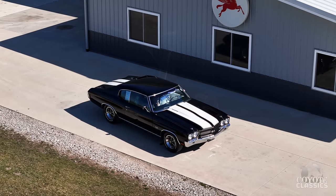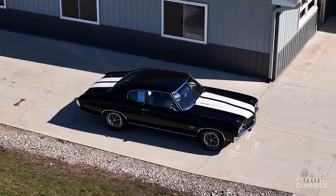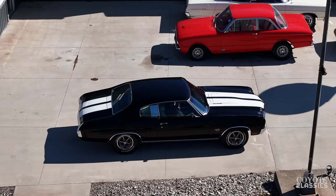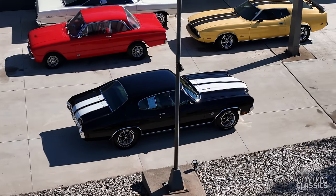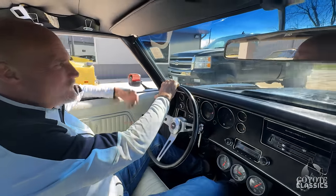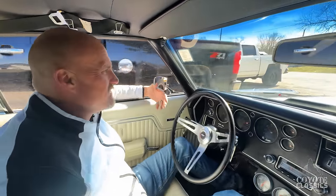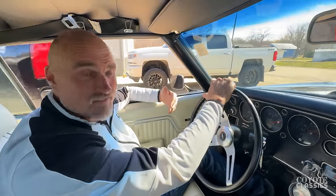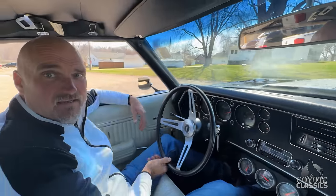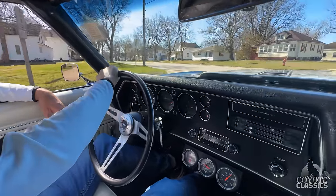Sounds good too — got pretty good dual speakers up top. This thing is sweet. It's one you've said multiple times that if you could train yourself to keep something, you'd put this in the garage and drive it all summer long. Black with white stripes, beautiful bucket seat interior in white — the best year of the Chevelle. Dazed and Confused movie, right? 1970 Chevelle, black with white stripes. Feel like old Matthew McConaughey in here.